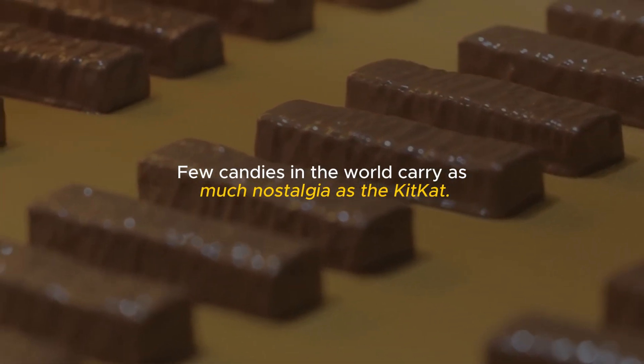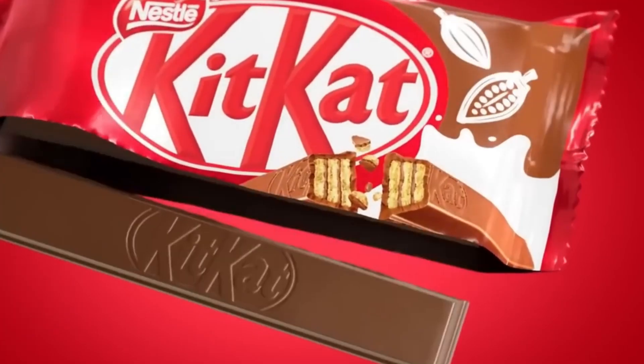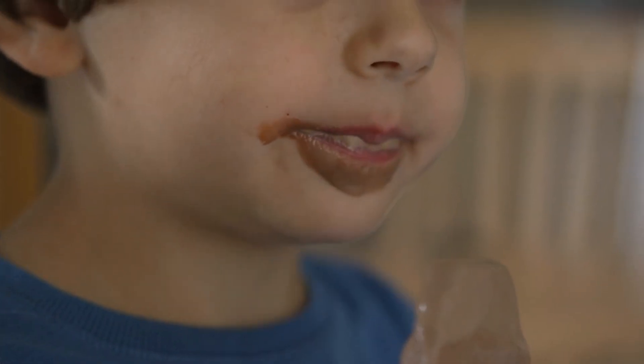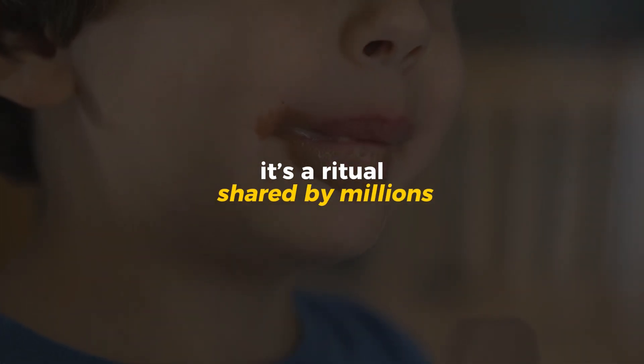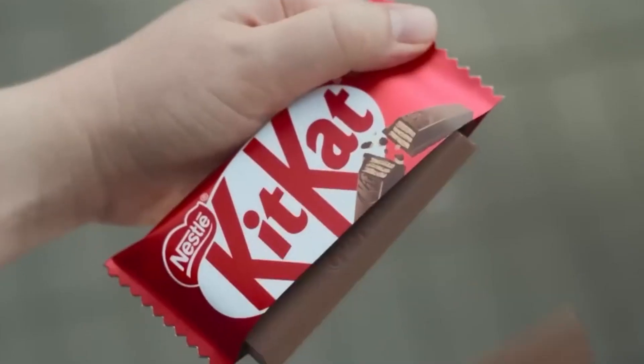Few candies in the world carry as much nostalgia as the KitKat — that simple act of breaking a bar in half, the snap, the crunch, the creamy chocolate melting on your tongue. It's a ritual shared by millions, from classrooms to office desks, from late night study sessions to long train rides.